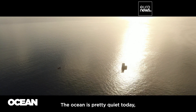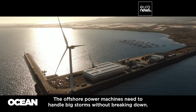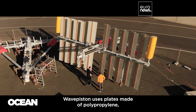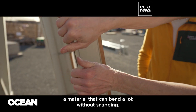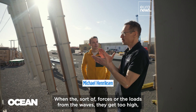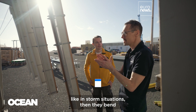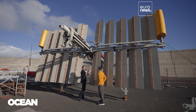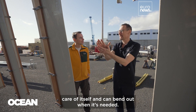The ocean's pretty quiet today, but that's not always the case. The offshore power machines need to handle big storms without breaking down. Wave Piston uses plates made of polypropylene, a material that can bend a lot without snapping. When the forces or loads from the waves get too high, like in storm situations, they bend all the way in and the water just passes by — a passive system that takes care of itself.